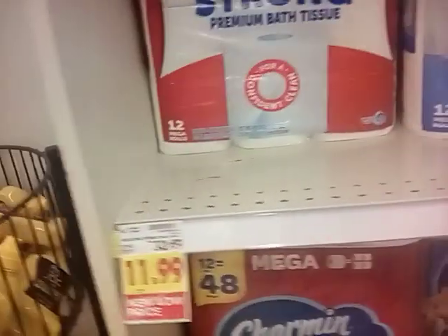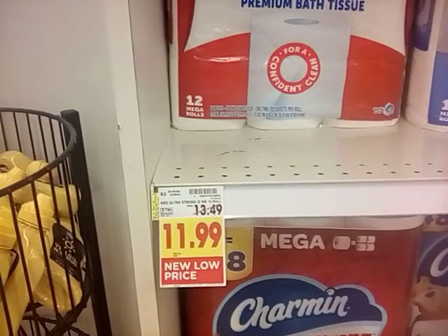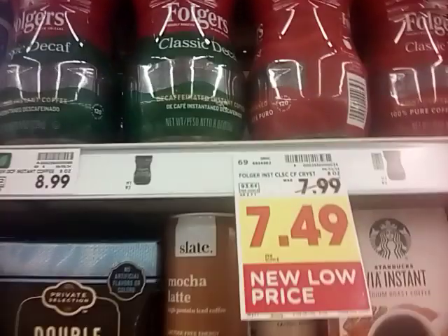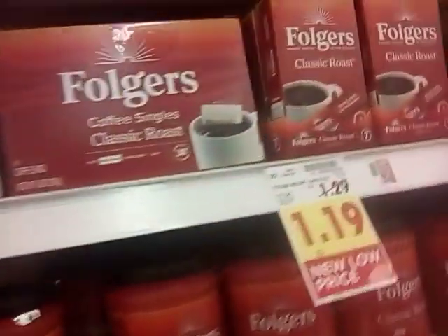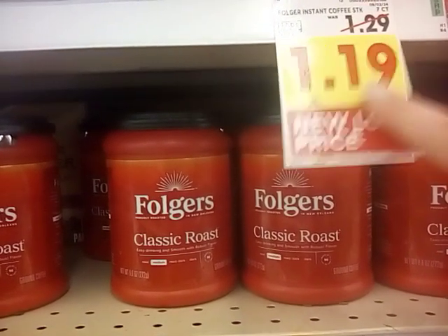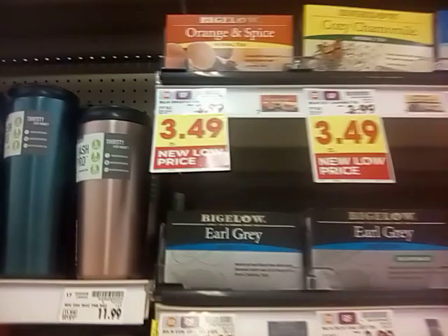Kroger toilet paper is going down to a new low price from $13.49 to $11.99. Here's some more Kroger toilet paper: $14.99 to $12.99 — so they are slashing Kroger toilet paper. Folgers instant coffee from $7.99 to $7.49, that's a 50-cent drop. I can remember when this was at that price and I used to pay 19 cents with a coupon match — they brought it back down to $1.19, which is the pre-COVID price. Bigelow teas brought down 50 cents, $3.99 to $3.49.